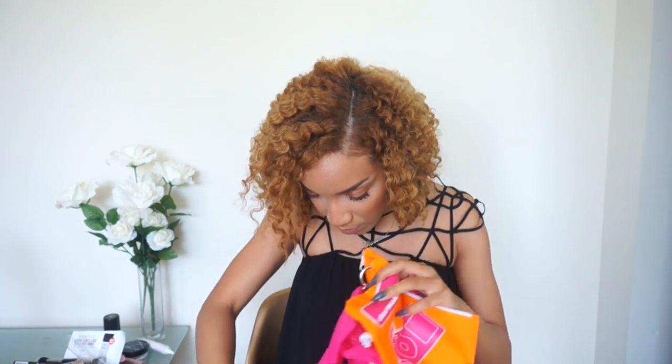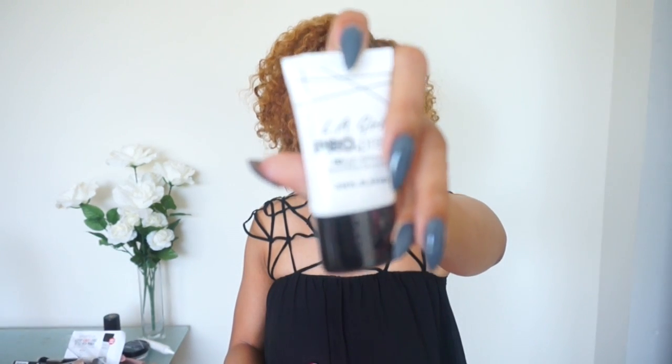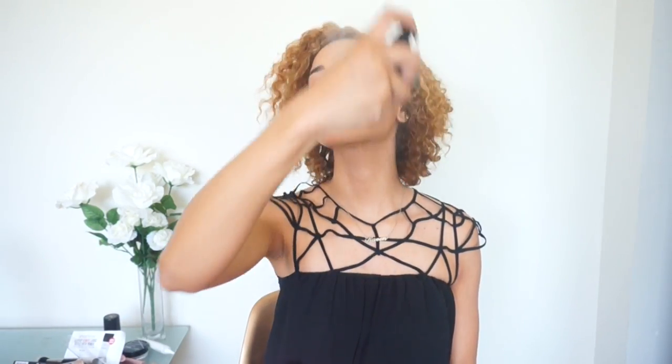Also there's some loose products — some more LA Girl Pro stuff. They have a primer, which I definitely want to try, and LA Girl Pro setting spray. You can never have too many setting sprays. I did not set my face today, so I'm going to try this right now. That's actually really refreshing — and it comes out in a really fine mist, which is really important because you don't want chunks of spray hitting your face and messing up your makeup. But this is actually really nice.